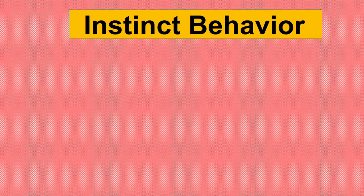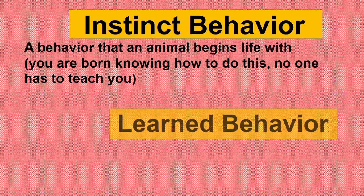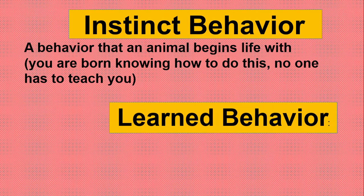What is instinct behavior? Instinct behavior is a behavior that an animal begins life with — that means they are born with it, and no one has to teach them. Like when you are born, you cry. Nobody teaches you how to cry, so that's an instinct behavior.